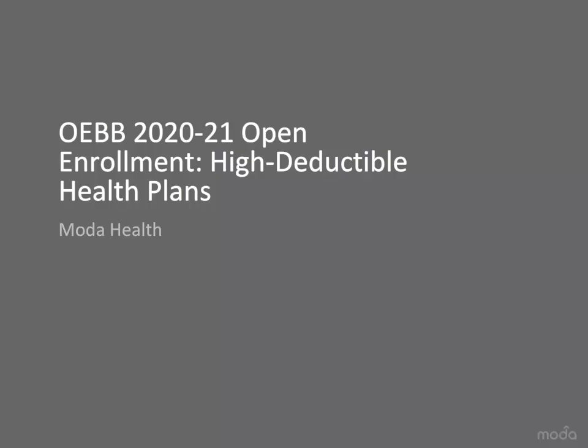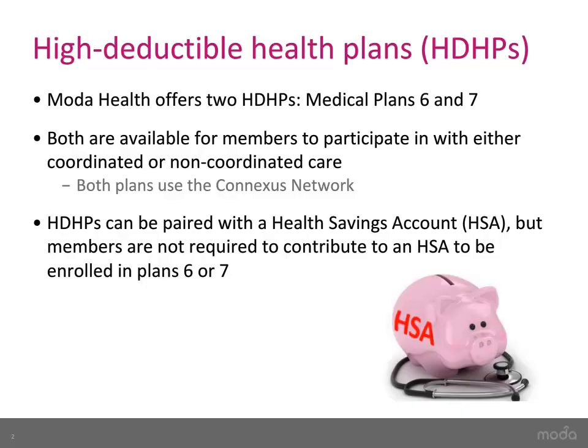During this video, we will review Moda Health's Medical Plans 6 and 7. These are high-deductible health plan options you can use with a Health Savings Account, or HSA. Moda offers two high-deductible health plan options for OEF members: Medical Plans 6 and 7.